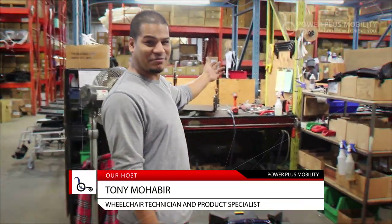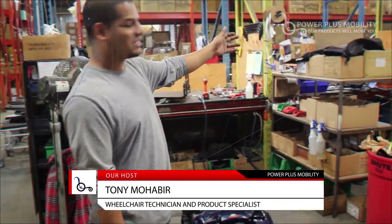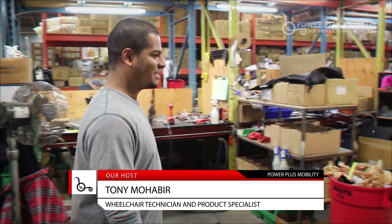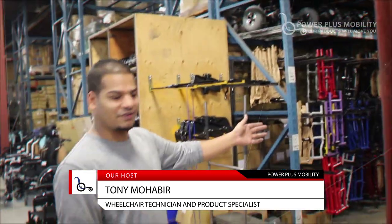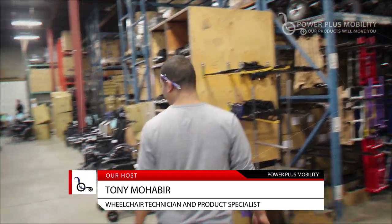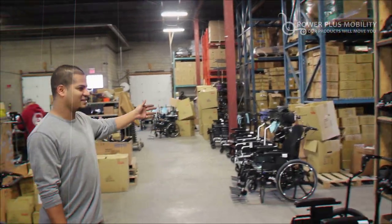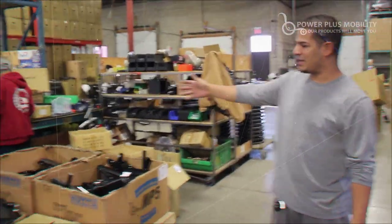This is where the assembly line is. This is where we assemble all the power chairs, baggers, etc. This is where we start all of our parts, the basic area, and our seats.